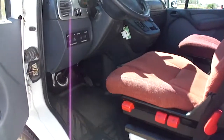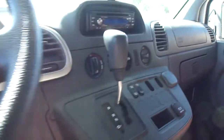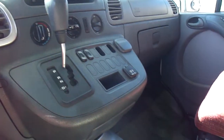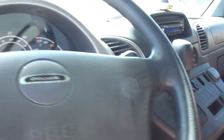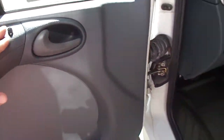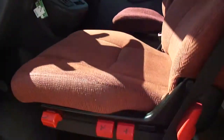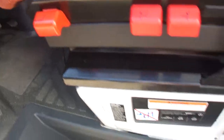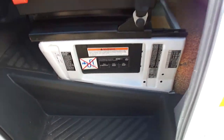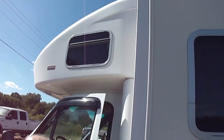People are always asking me that because my customers come from far away. But look how nice the interior is. Clarion CD stereo, cold dash air. Got your battery boost, your power for the radio, power windows, power mirrors. Got your big overhead area. The seats recline all the way. You can see it's a full fiberglass cab.